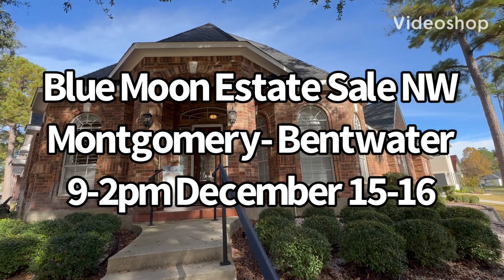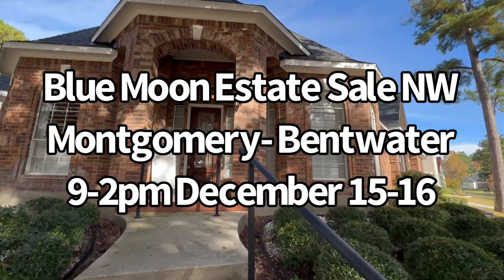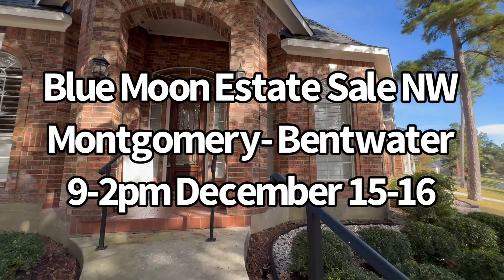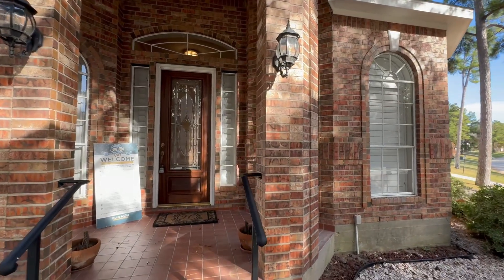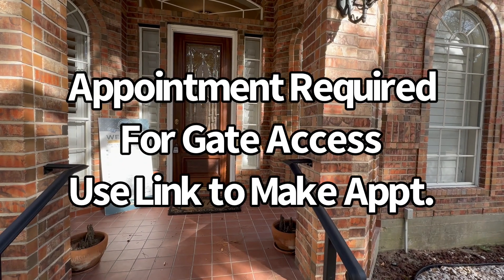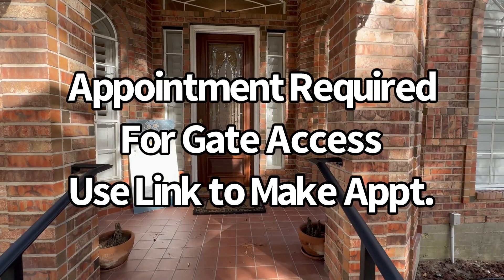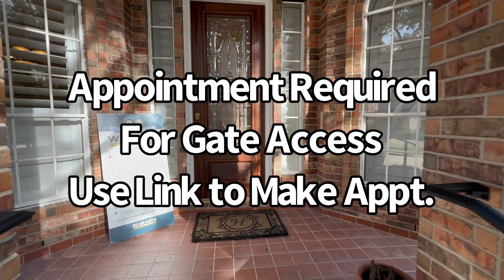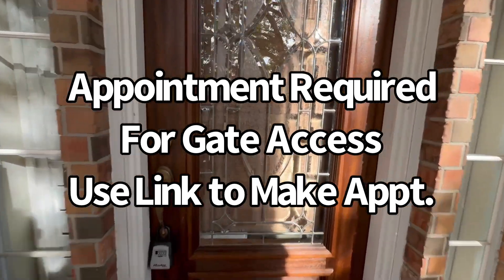Hi, this is Danielle with Blue Moon Estate Sales and I am up here in Montgomery today in the Bentwater neighborhood for our sale coming this weekend, December 15 and 16, which is Friday and Saturday from 9 to 2 both days. As always in Bentwater, you do need an appointment because I have to put your name at the gate for you to get in. So please click the link to make those appointments for the Bentwater sale.